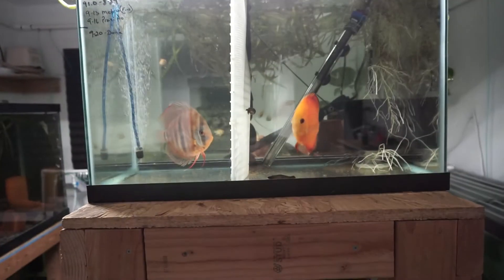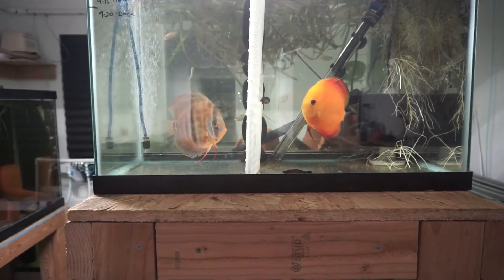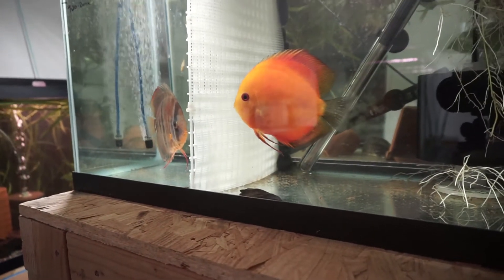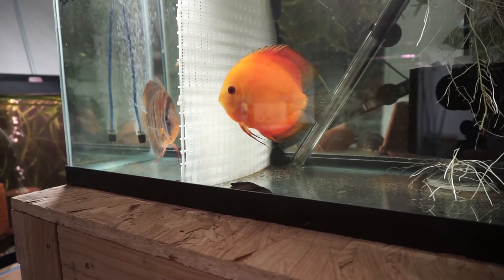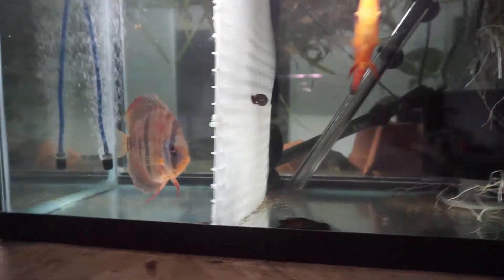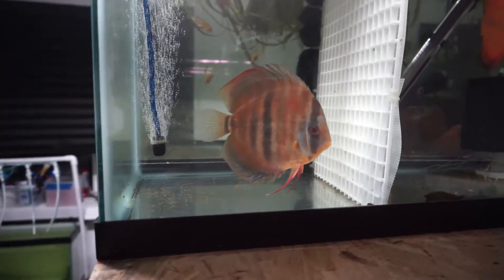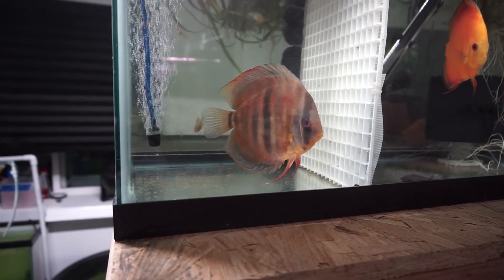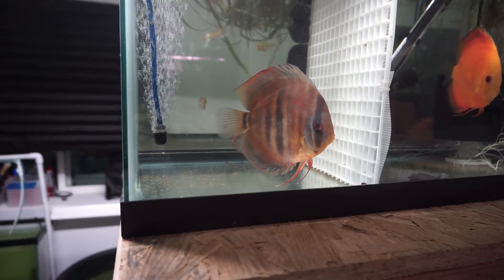These guys right here are actually out of quarantine - they made it through and they are looking great. She had tapeworm and the parasite and looks like she's all clear, and he just had the parasite. I didn't ever see tapeworms out of him, but they both look good and eating well.